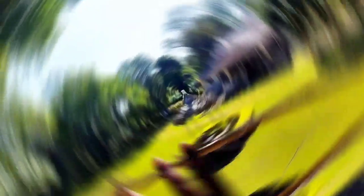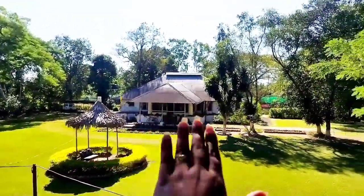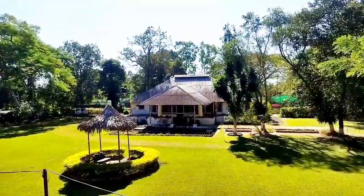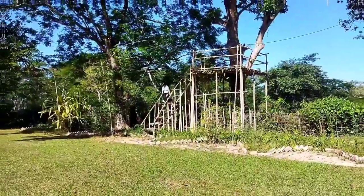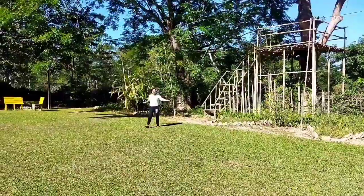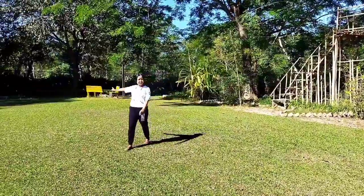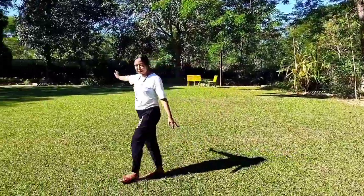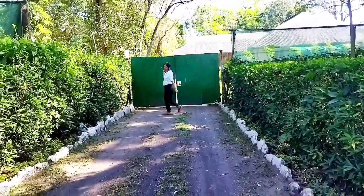This is our family. We are going to take a look at the entrance to Alphalese Dump. This is our main gate.